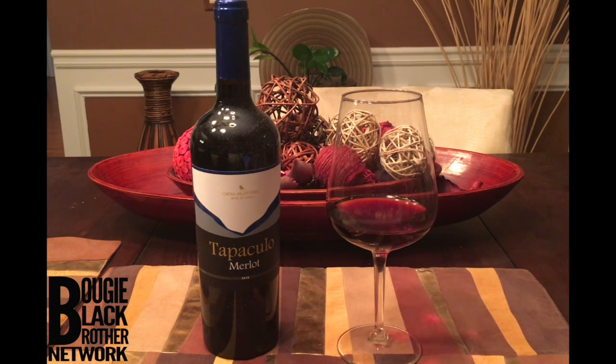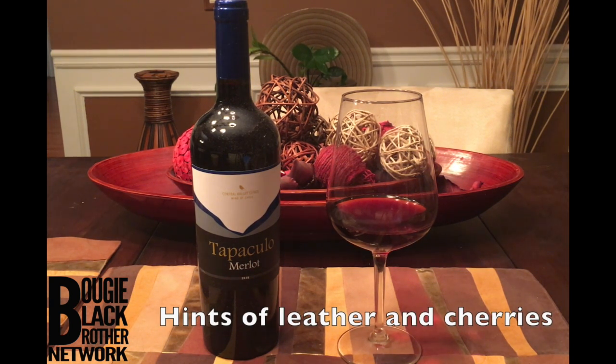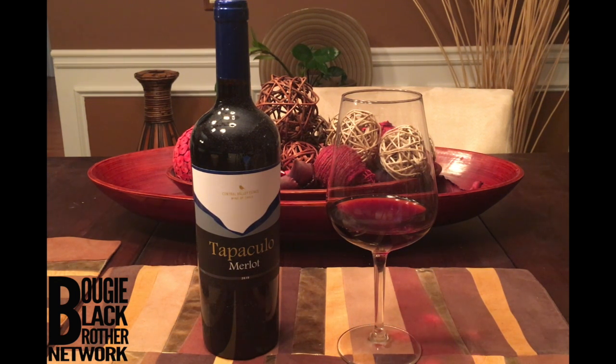It's an average, nice complementary wine. I enjoy having standalone red wines I can just sit and sip and taste the complexities. This isn't one of them. It has notes and hints of cherry and leather.